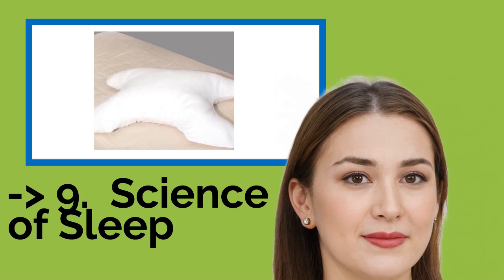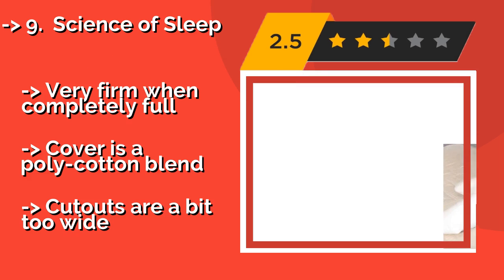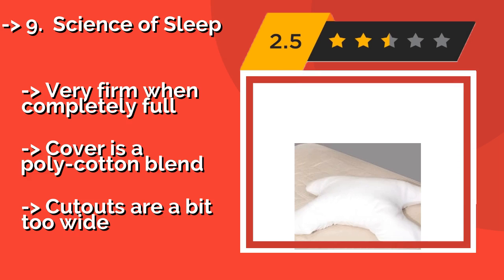9th on the list is the Science of Sleep. For those who don't like memory foam, this Science of Sleep pillow, approximately $49, has a polyester filling and is one of the few choices that is the ideal thickness for sleeping on your back.